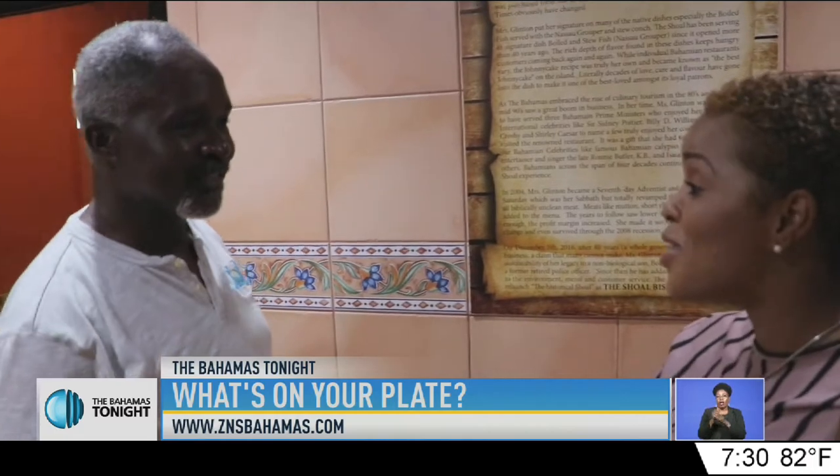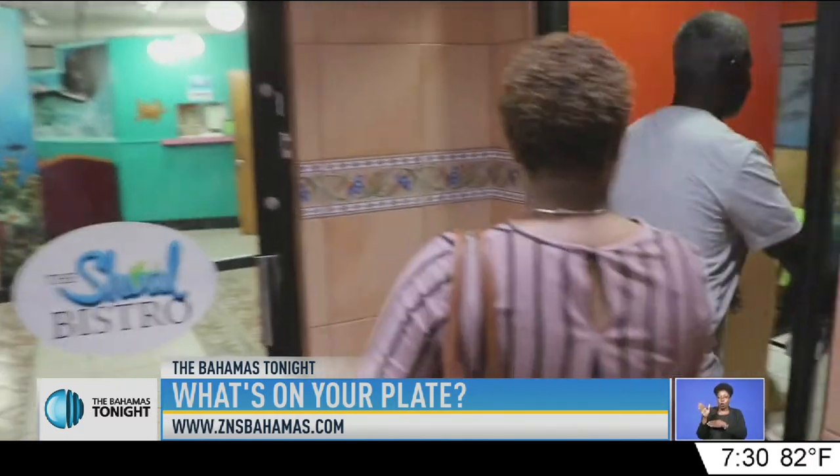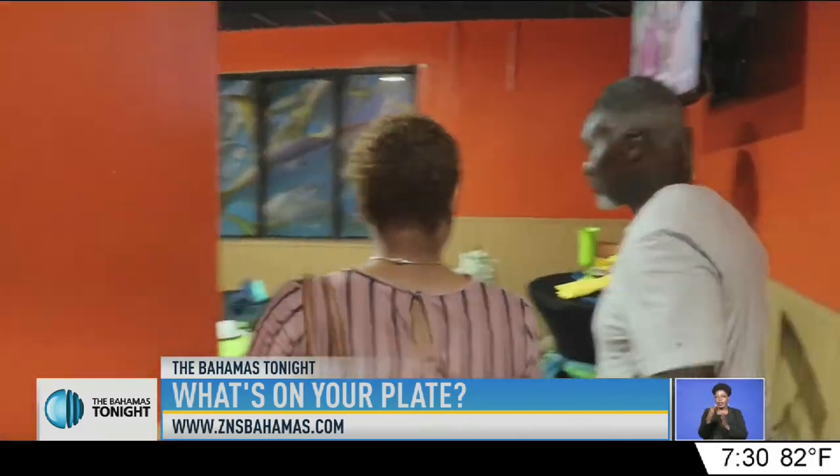On the lunch menu, Bobby told me that the hottest sellers were the wings, and that the bistro burger was definitely something that I had to try.